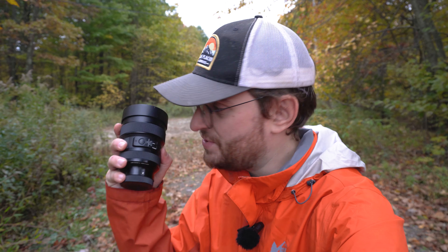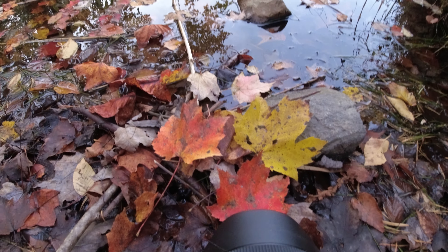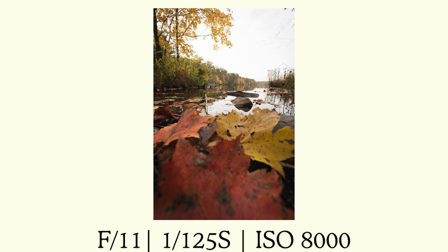For tip number four, as you can see there's a lot of fall leaves everywhere, and I think those are an amazing subject to incorporate into your shot. The best way to do this is using a nice wide-angle lens, like this 14-24 Sigma. What you're gonna do is slap this baby on your camera, get nice and low to the ground, and angle it up at a small pile of leaves — helping make your shot more three-dimensional, adding layers to your composition, and getting creative this way as well.